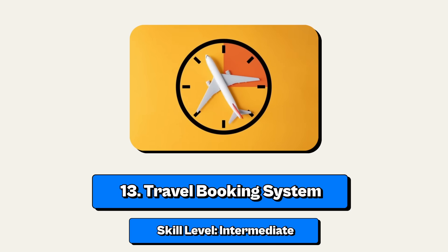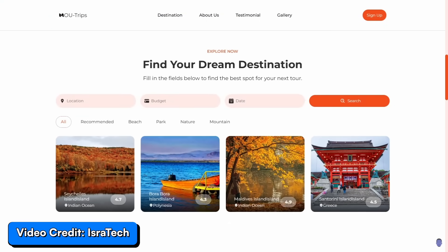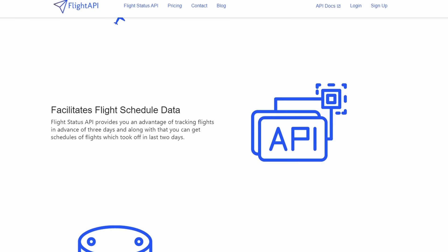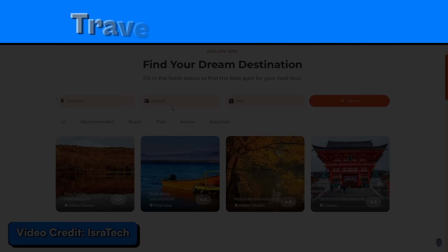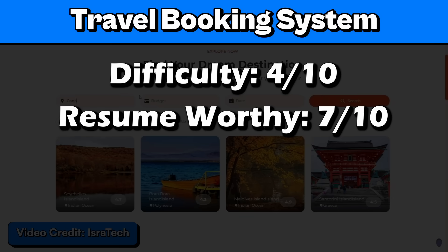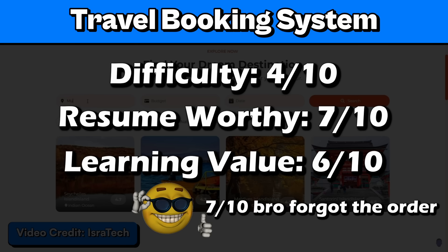Project number 13: a travel booking system. This is an intermediate project where users can search for flights, book hotels, and plan trips. It's not that bad if you use an API to get the information — all you'd have to do is add functionality like searching, booking, and planning using the API, so you basically just do a lot of CRUD methods. I'll rate it 4 out of 10 for difficulty, 7 out of 10 for resume worthy, 7 out of 10 for coolness, and 6 out of 10 for learning value.